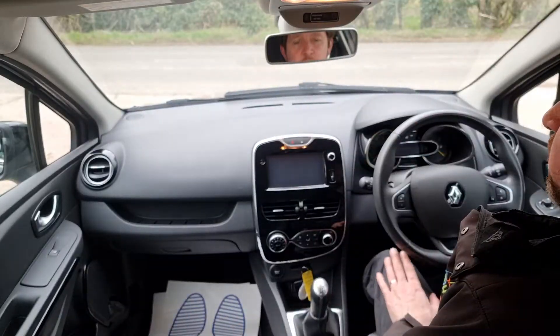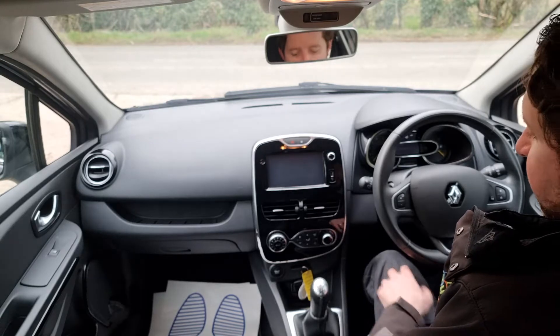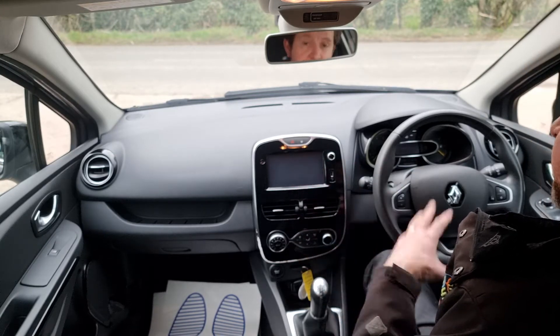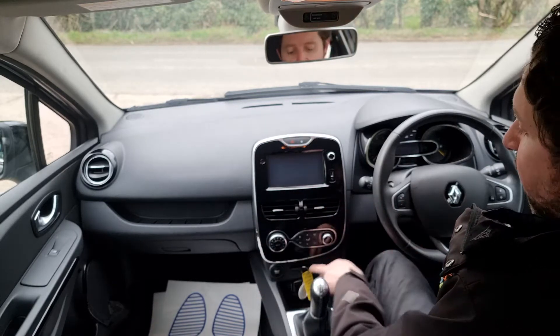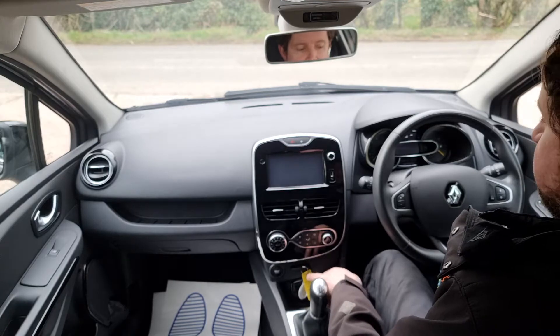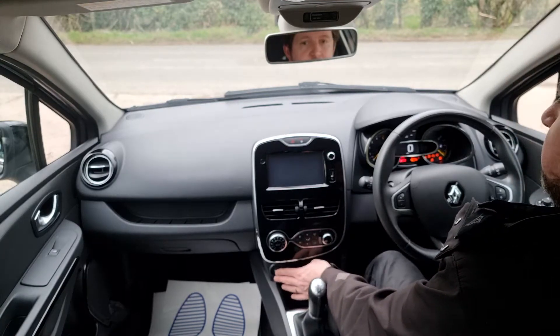Hi, I'm Dan from Hi Auto. We're going to take this fantastic Renault Clio for a little test drive. It's keyless start and also keyless entry on this model. To start the engine, you can have the key anywhere in the car, or there is a slot down here to keep it in a safe, convenient place. Put your foot on the clutch and press the start and stop button down there.